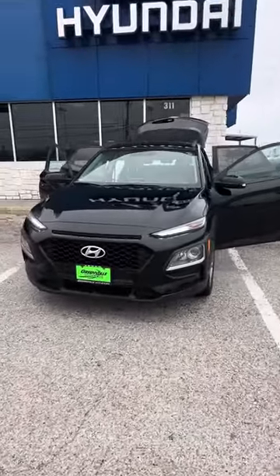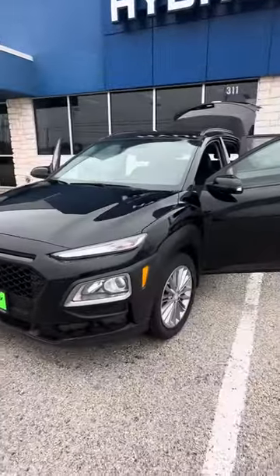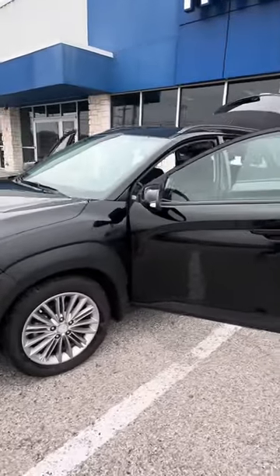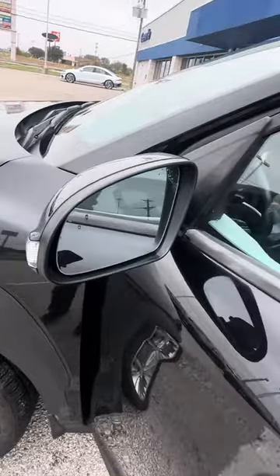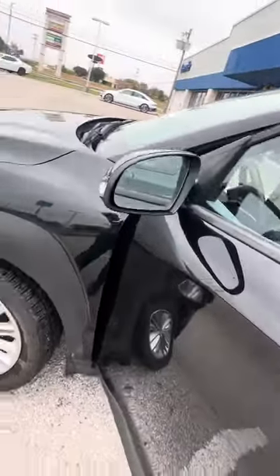Hey there, this is JoJo with Greenville Hyundai showing you a quick walk around the Hyundai Kona that we do have here and available. This one is going to have your black exterior, blind spot detection, and a turn signal indicator on the outside of it.